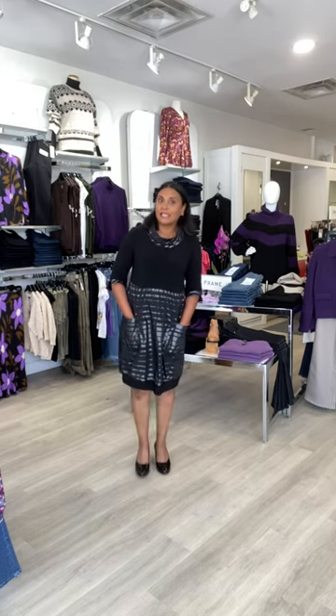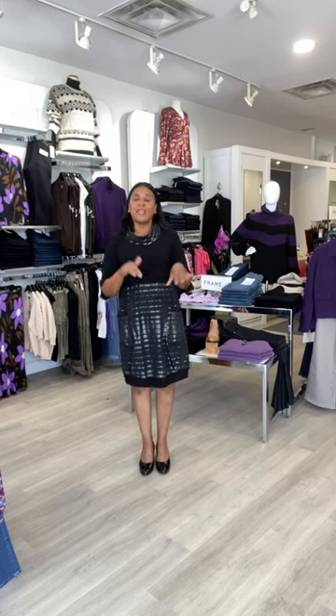Great, exciting news — all of our spring and now our summer stock will be on sale starting this week, Tuesday. Everything will be 40% off. That includes all of our t-shirts, tank tops, dresses, everything.